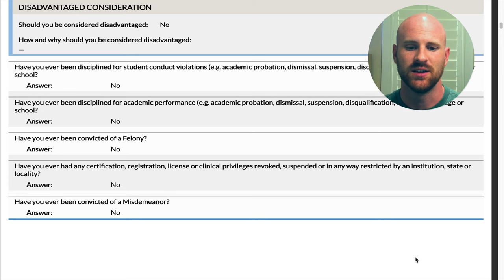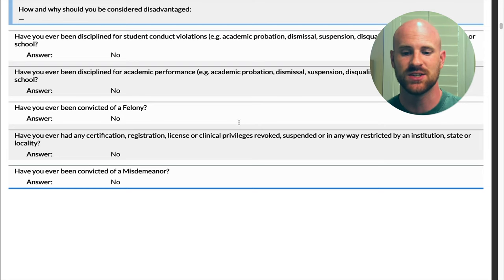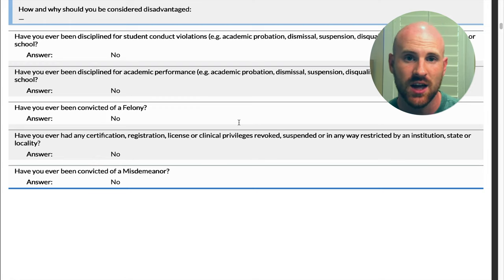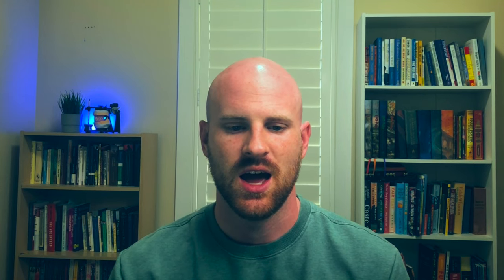There are also questions about student conduct violations and academic performance — whether you've been on academic probation, suspended, or things like that. If you've ever committed a felony, just be honest because they're going to run a background check and they'll find out. There are also questions about any certification, registration, license, or clinical privileges that have been revoked, suspended, or restricted — again, just be honest and upfront rather than trying to hide something. There are also questions about misdemeanor convictions.